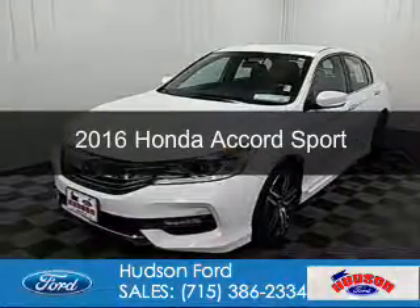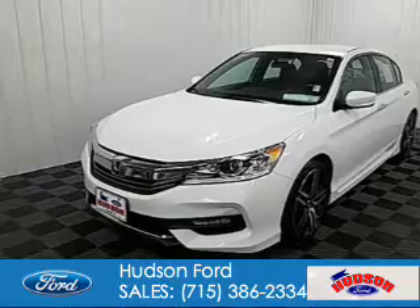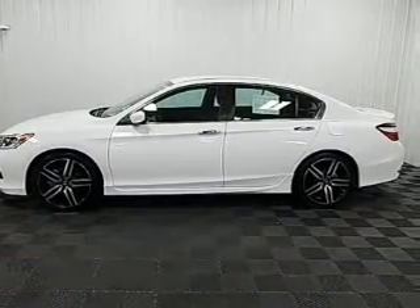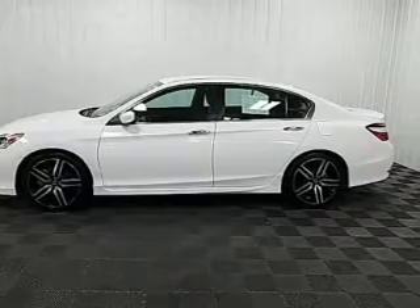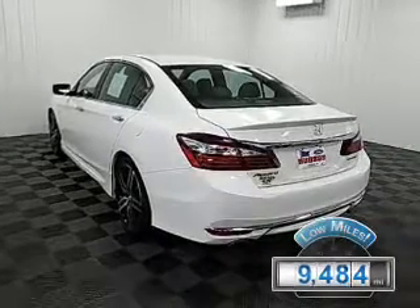This is a used 2016 Honda Accord. It's powered by front-wheel drive, a 2.4-liter four-cylinder engine, and a continuously variable transmission. With fewer than 10,000 miles, this vehicle is like new.